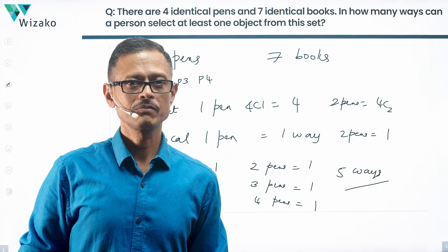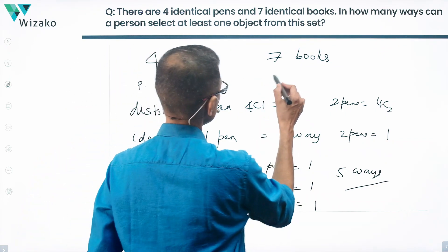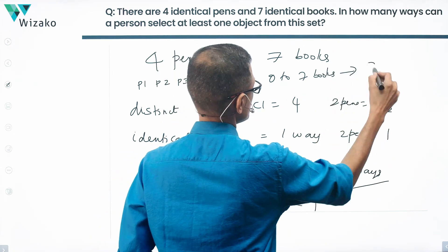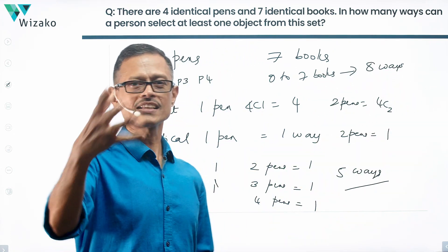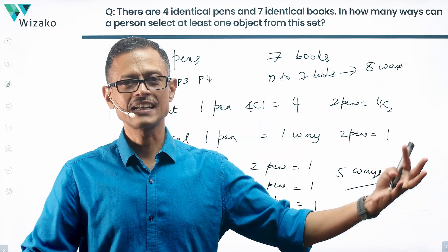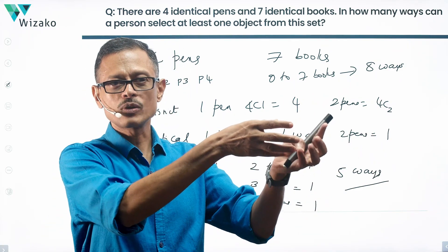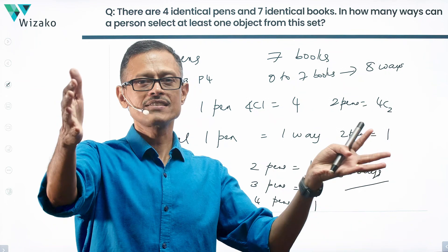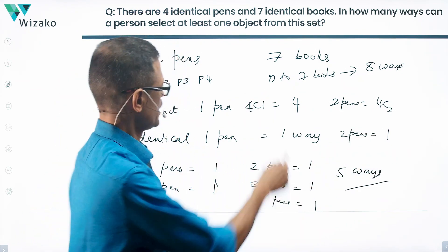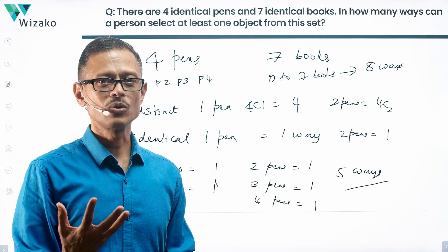Extending the same logic for books: I have seven identical books, so selecting anything from zero to seven books gives a total of eight ways. For example, selecting six identical books out of seven can only be done in one way, because you have no way to differentiate which six you selected — they're identical. So 7C1, 7C2, etc., do not apply; there are simply eight ways including selecting none.